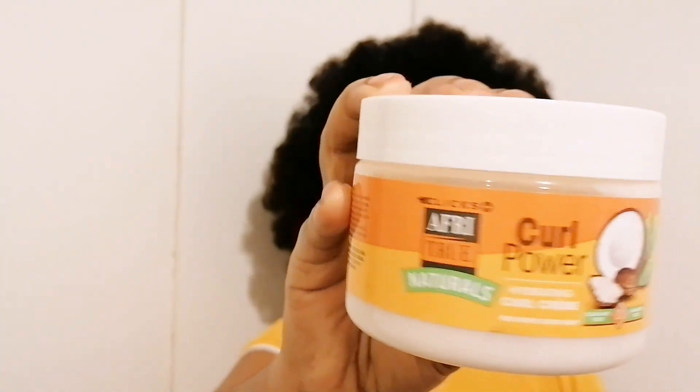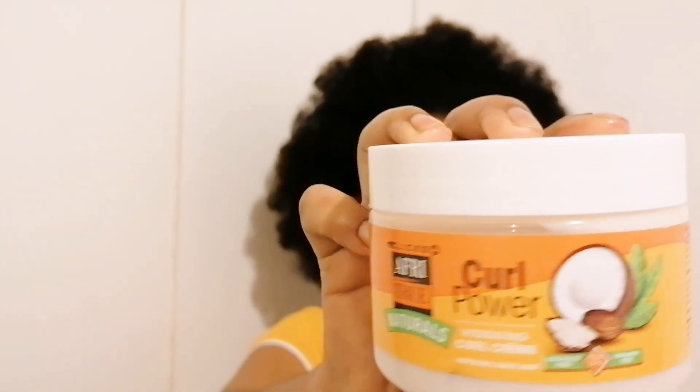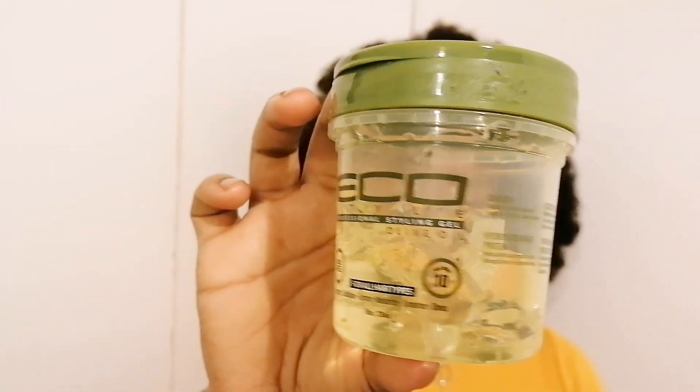Now we're moving on to styling products. This is the Afri-True cold cream, which I use when I want to define my curls. Depending on the hairstyle, I also use it to hydrate my hair when I want to achieve a sleek look without gel, because this is very hydrating. Another styling product I use is the Eco Styler gel — the olive oil one. Out of all the Eco Styler gels, this one is the most hydrating, so I love it for that. Eco Styler gel is very expensive though.